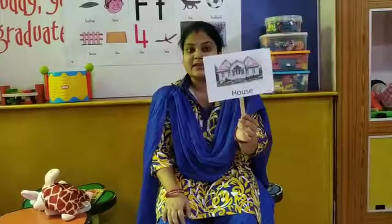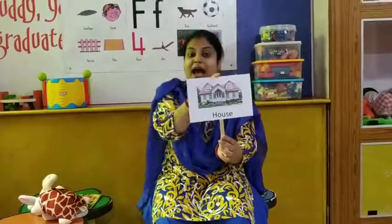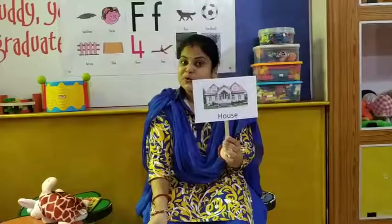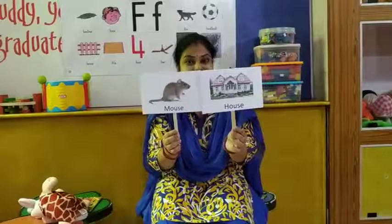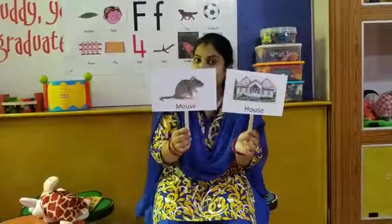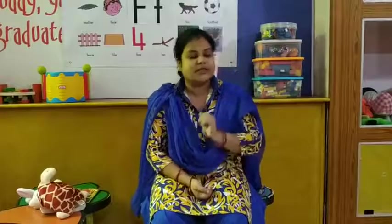So now we will go to the next word. What is this? This is a house. And the rhyming word of house is mouse. House — mouse. House — mouse. Children, when I am telling you these rhyming words, are you saying them with me? Very good — you have to repeat all the rhyming words with me.